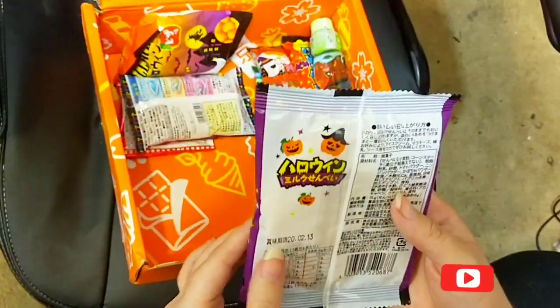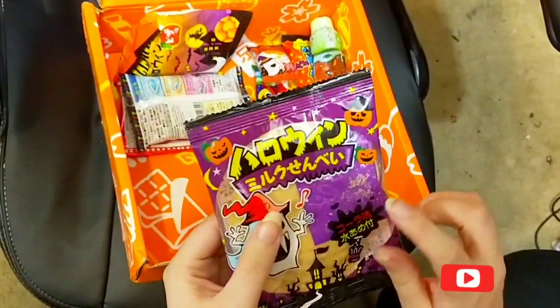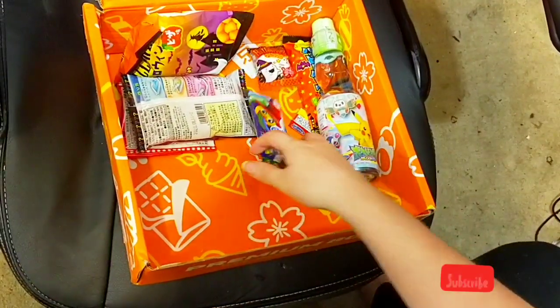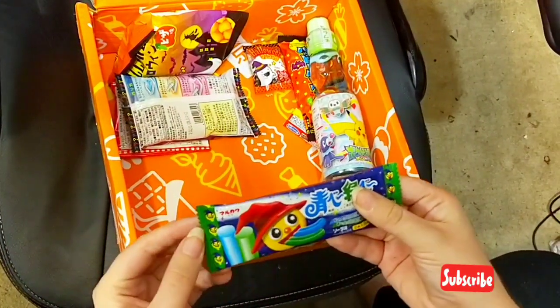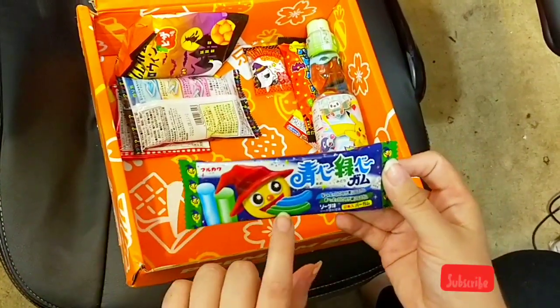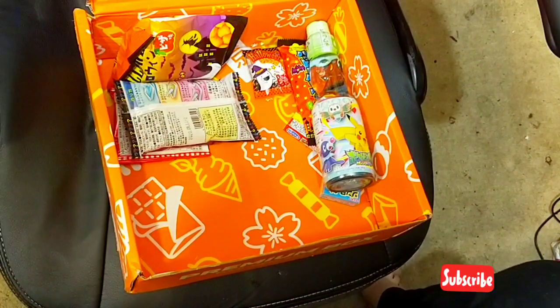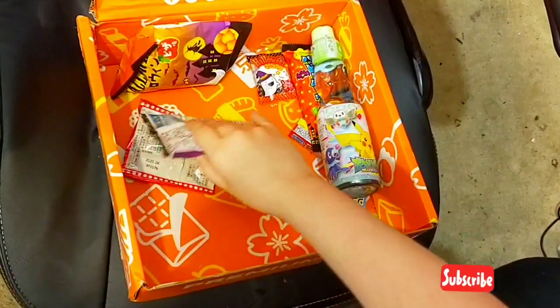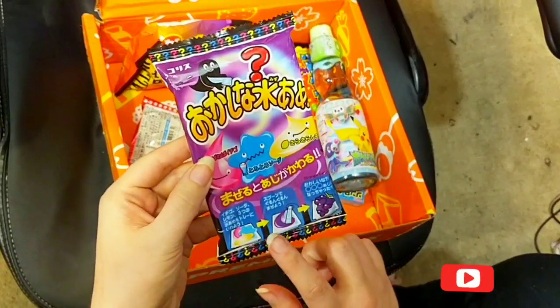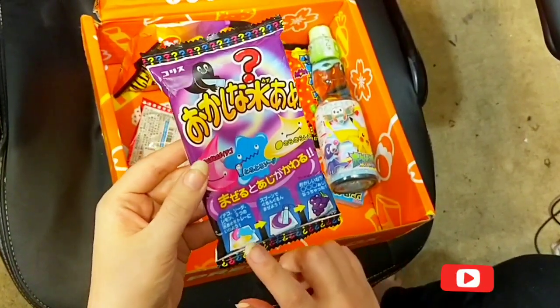These look like some kind of rice cracker that you can add something to. I'm going to assume this is gum — I think it makes your tongue green and blue. This one you make: it comes with a small tray and you can make a great flavor by mixing all of them together.